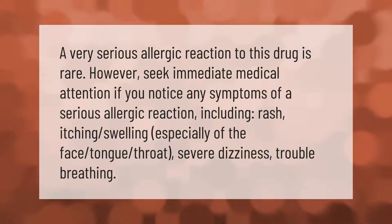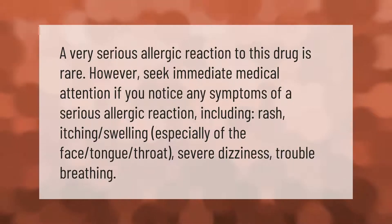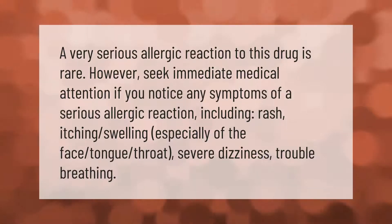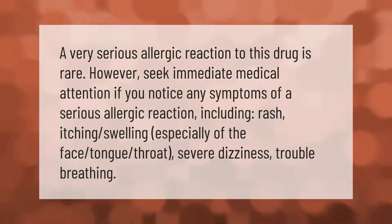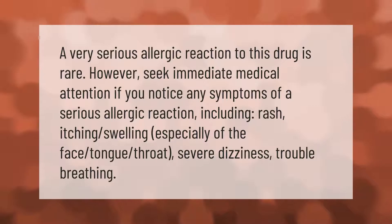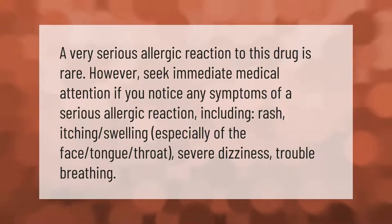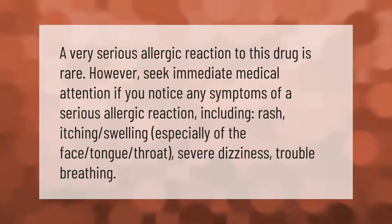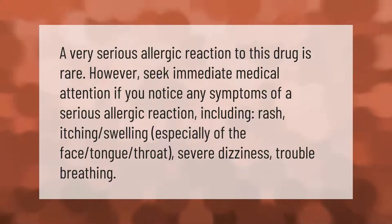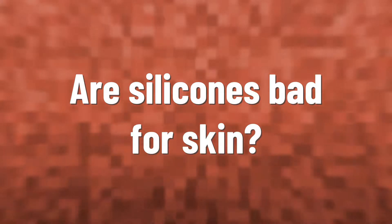A very serious allergic reaction to this drug is rare. However, seek immediate medical attention if you notice any symptoms of a serious allergic reaction, including rash, itching, swelling especially of the face, tongue, or throat, severe dizziness, or trouble breathing.